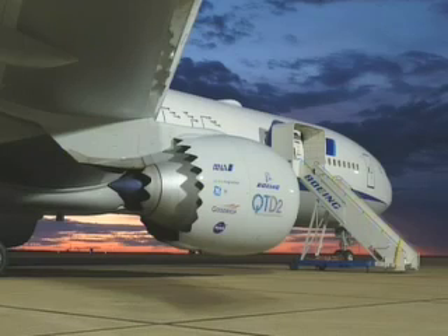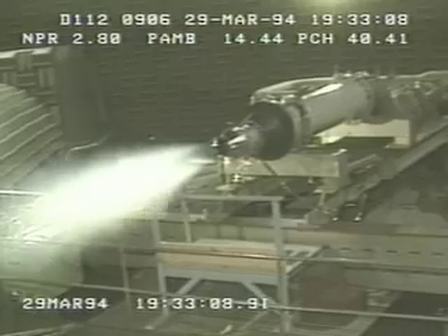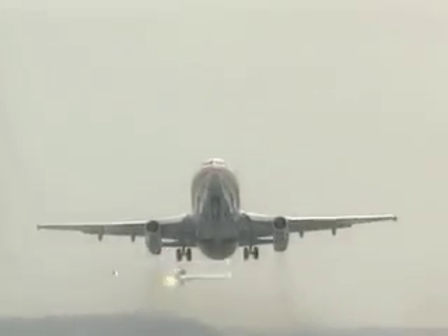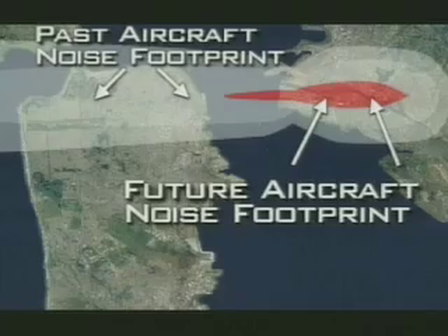And the use of asymmetrical chevrons — scalloped or serrated edges surrounding the engine core and exhaust. Reducing fan speed and exit velocities on nozzles will also reduce generated noise levels. These NASA-inspired technology solutions are helping to reduce the noise impact on communities surrounding airports.